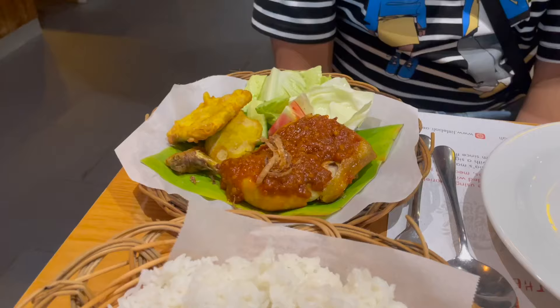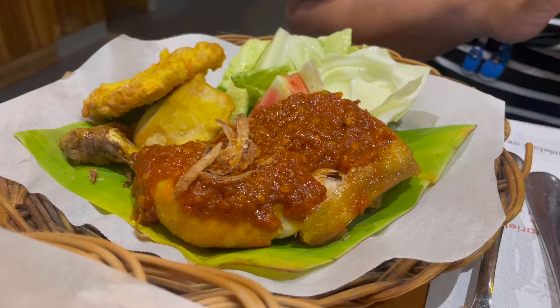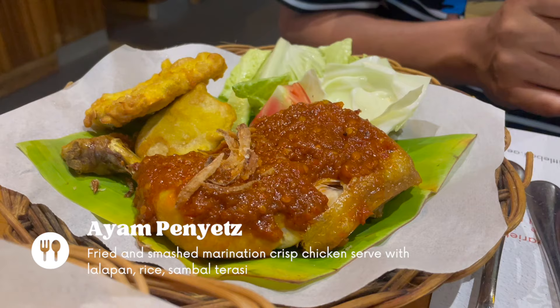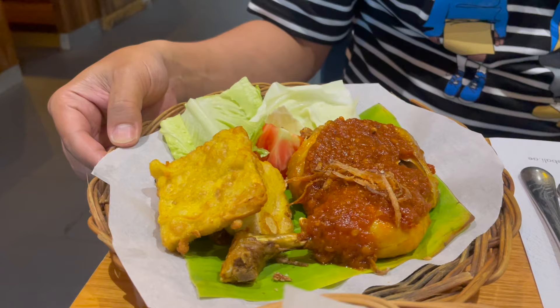Finally our meals have arrived. It comes with this basket of rice, and this is my husband's order of ayam penyet, while this is my order of ayam geprek — look at those crazy crushed chilies on top of it! We also asked for kicap manis, which is a sweetened soy sauce.